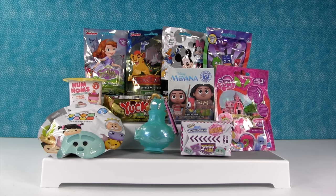Hey everyone, it's Shannon and Paul, and today we have lots of Disney toys, some Shopkins, Tsum Tsum, Num Noms, Grocery Gang, and fun stuff. So Paul, why don't you start?